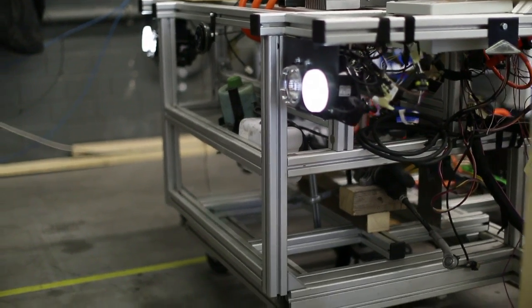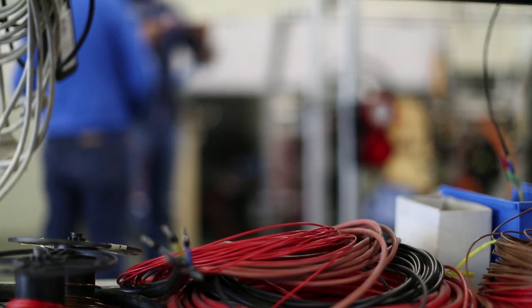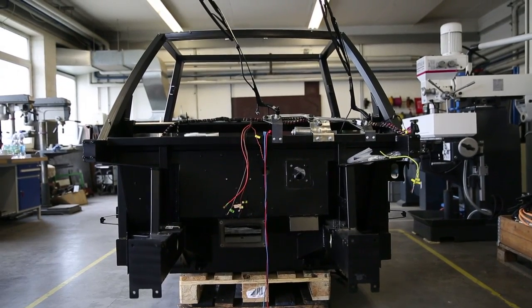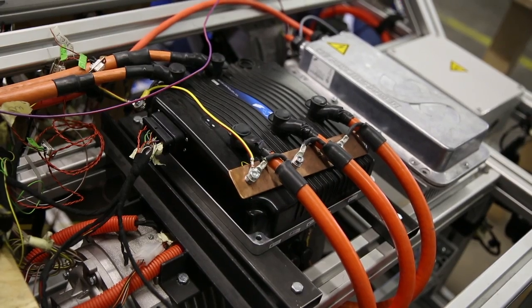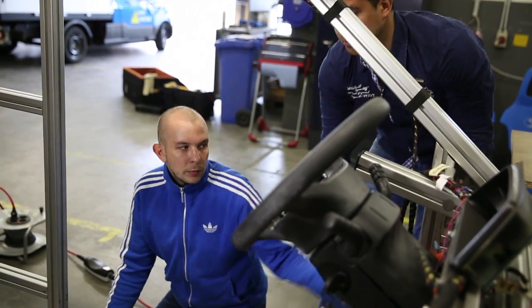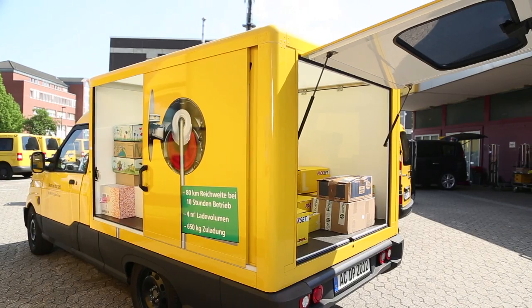The electric delivery vehicle is being built in Aachen through a partnership between the Technical University and the Street Scooter Company. Just 50 of them will be built for the upcoming experiment in Bonn and other German cities. Many of the delivery vehicle's parts come from large-scale production and are already in use in other car models — the axle here comes from the VW Caddy.